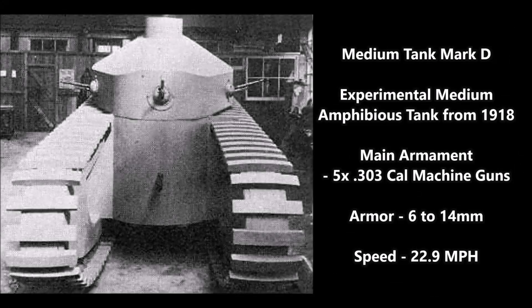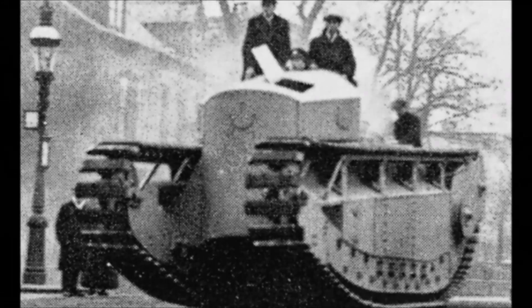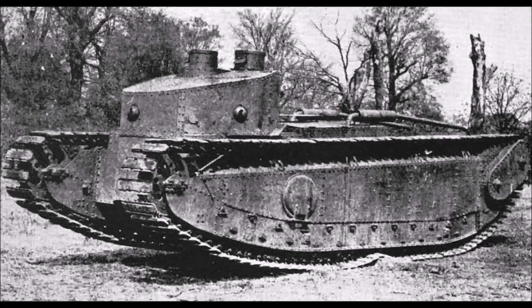Perhaps the strangest but most interesting of the World War I era British medium tanks is the Medium Mark D from 1918. The Medium Mark D was a semi-amphibious tank designed at the very end of World War I. Its main armament was five .303 caliber machine guns, its armor thickness was 6 to 14 millimeters, and it had a speed of 22.9 miles per hour — much faster than the Whippet. Unfortunately this tank never entered service before World War I ended and was mostly used as an experimental vehicle from 1918 until about 1925.